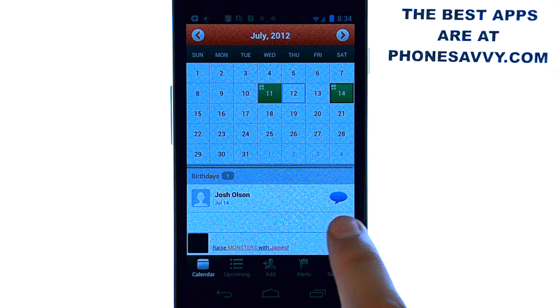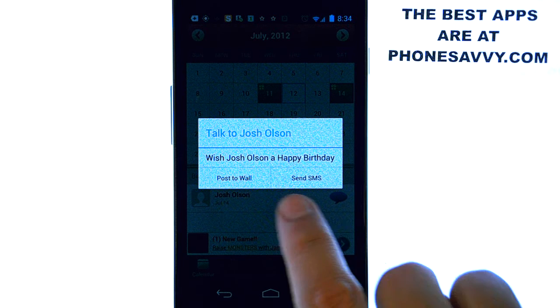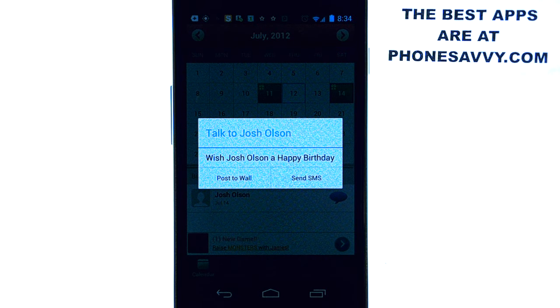It'll pop up like Josh Olson's did here. I can just hit this option and then I can hit send SMS, or I can post to his wall right from this application.